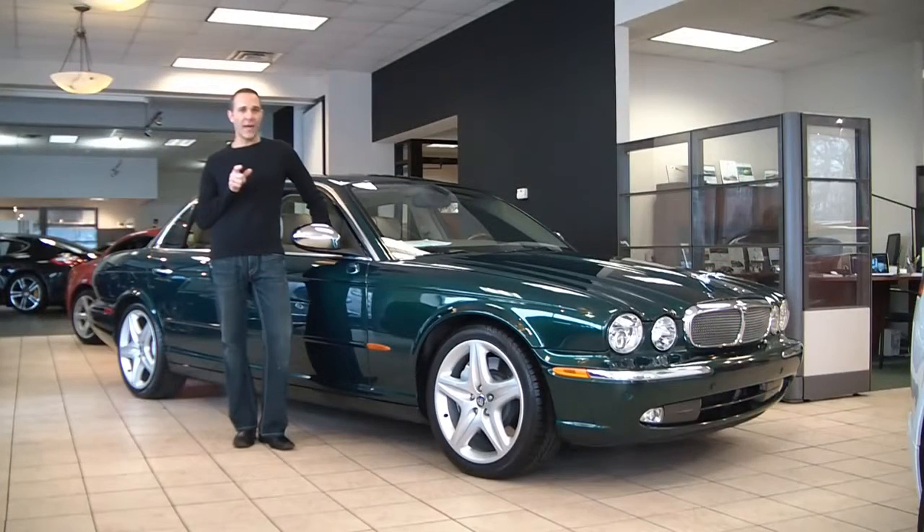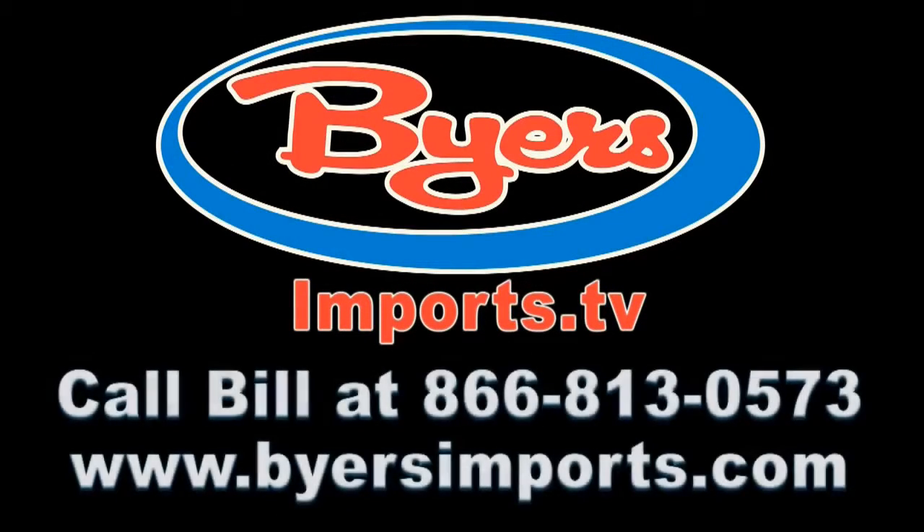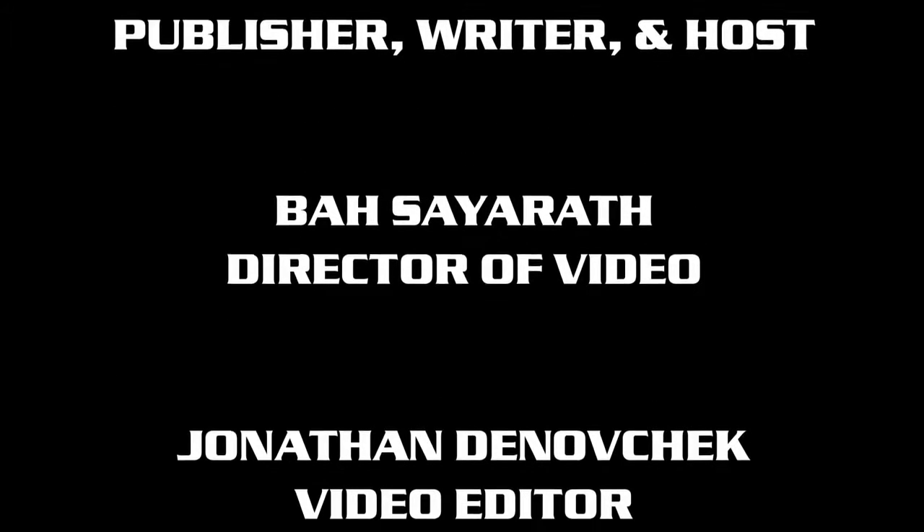In closing, this 2005 Jaguar XJ, one owner, only 70,000 miles, showroom condition. Give my good friend Bill a call at 866-813-0573, or check us out on the internet at BuyersImports.com. We'll see you next time.